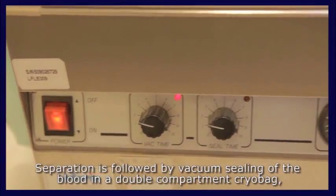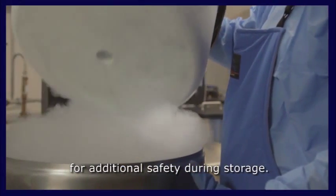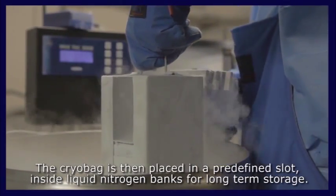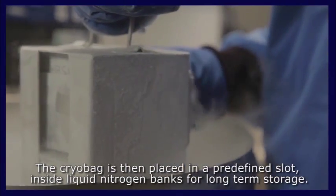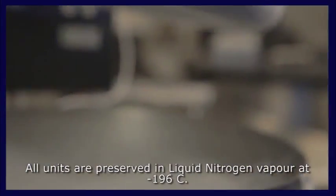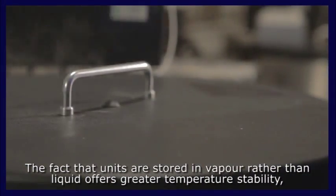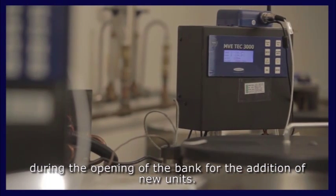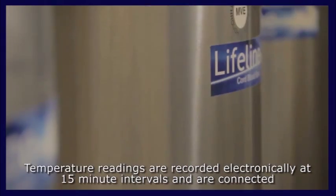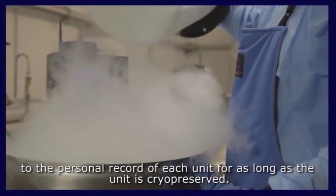Separation is followed by vacuum sealing of the blood in a double-compartment cryo bag for additional safety during storage. The cryo bag is then placed in a predefined slot inside liquid nitrogen banks for long-term storage. All units are preserved in liquid nitrogen vapor at minus 196°C. Storage in vapor rather than liquid offers greater temperature stability during the opening of the bank for the addition of new units. Temperature readings are recorded electronically at 15-minute intervals and connected to the personal record of each unit for as long as it is cryo-preserved.